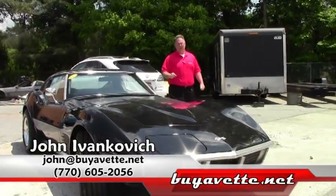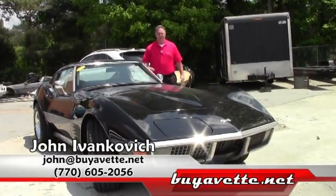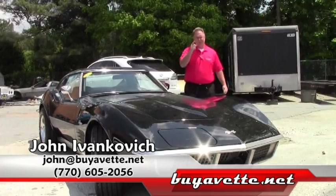Give me a call at 770-605-2056 or reach John at BuyAVette.net. We'll see you on the road.